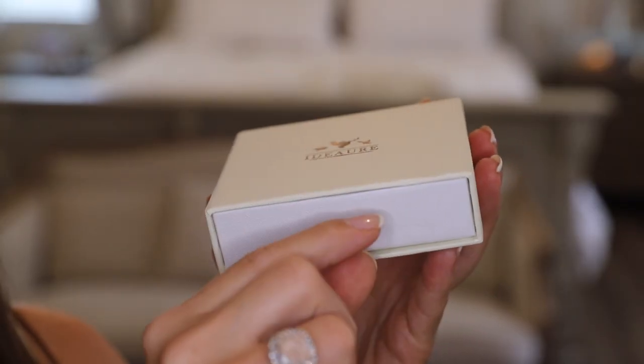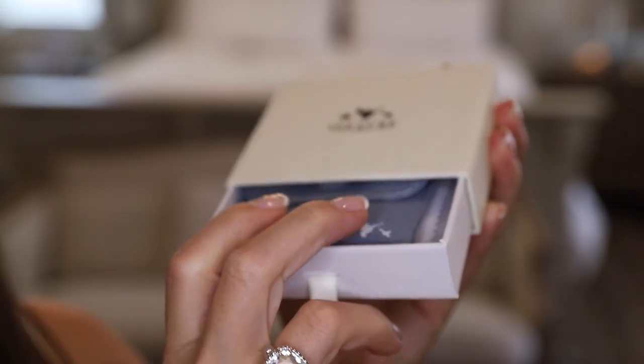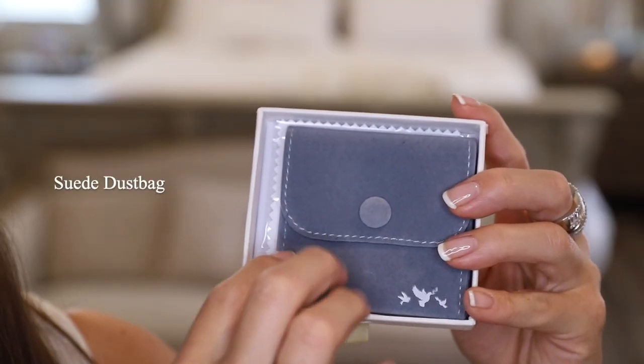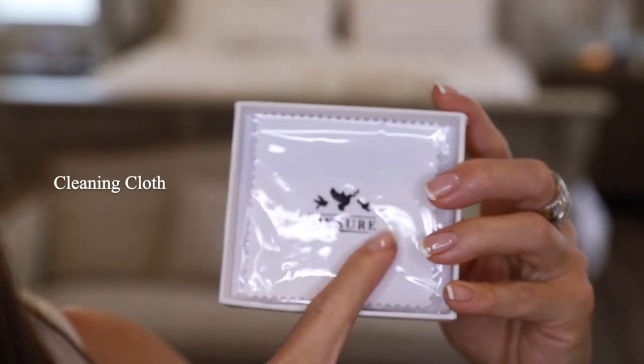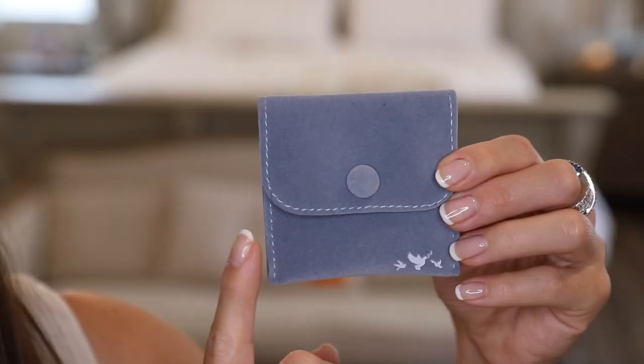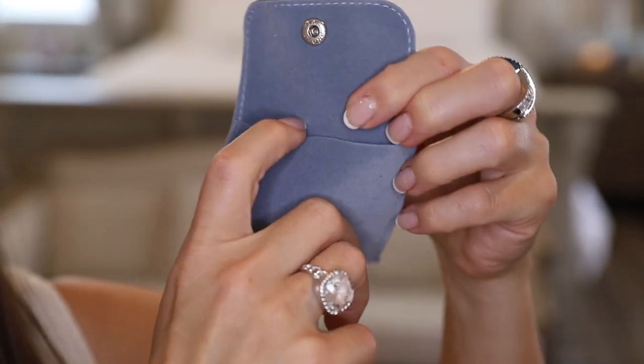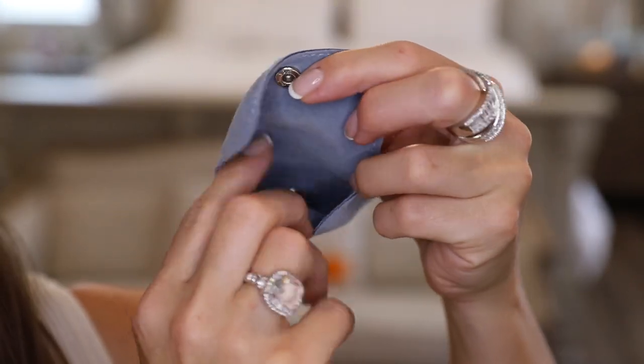Here is what the packaging for the rings looks like. Each of them comes in their own box as well as a dust bag. The box has a pull tab. Each ring also comes with an individual dust bag and a cleaning cloth. The dust bag has a nice suede feel to it with a button closure, and inside there's a single compartment holding the ring.